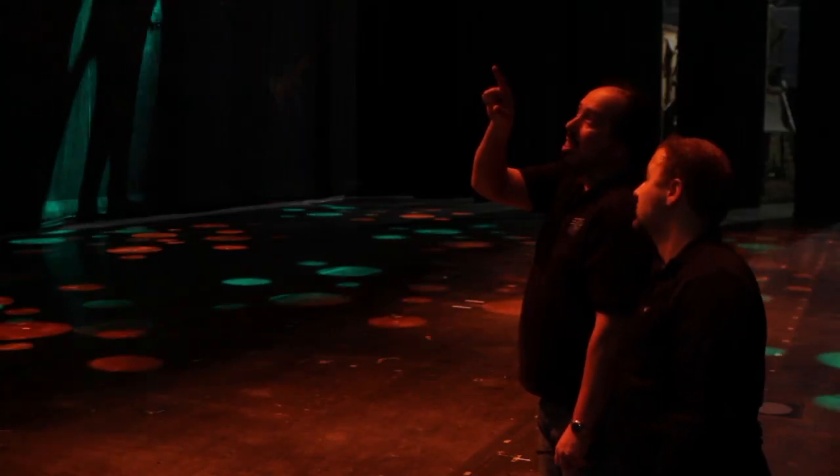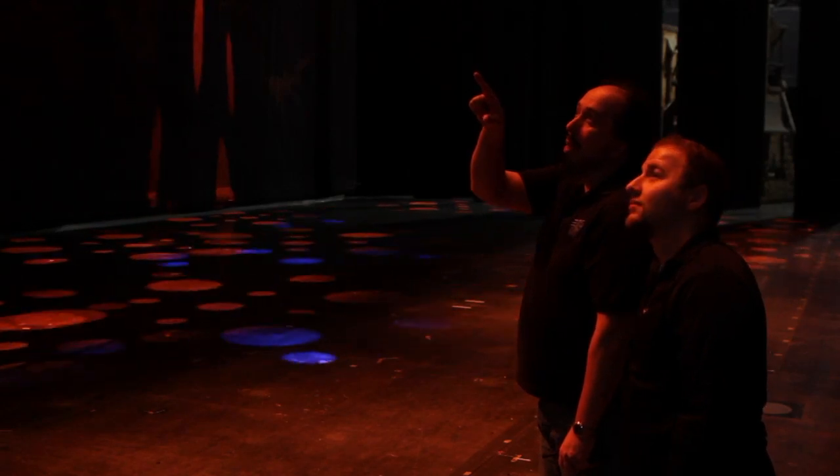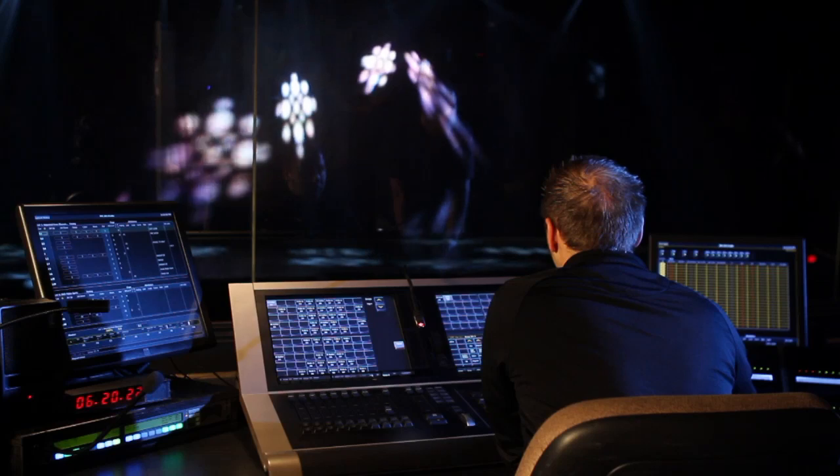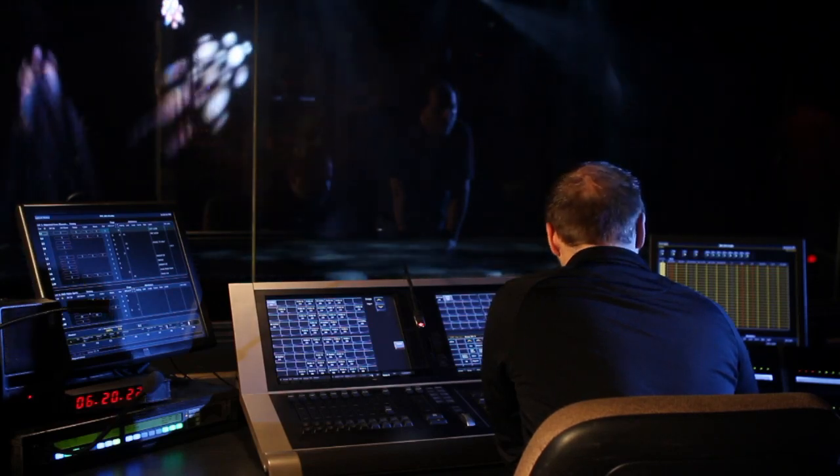Once the producers and I are satisfied with the finishing touches on the Jonah plot, I will then hand it off to the master electrician. The master electrician will then assign circuitry, dimmers, and how much power we need to actually light the show.